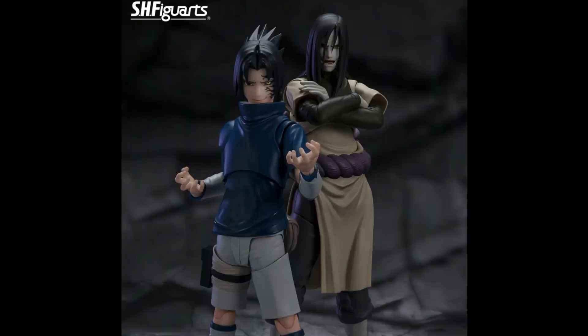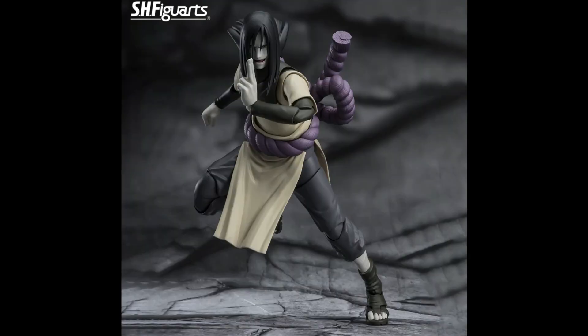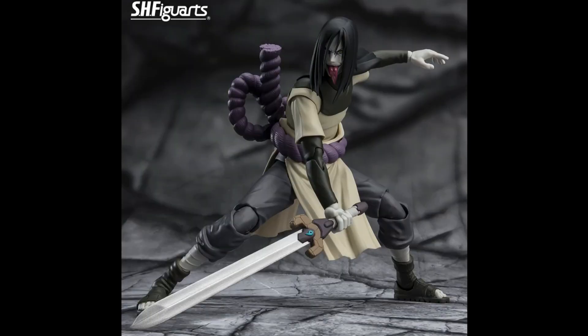Amazing looking figure — I can't wait for this one. The best part is that you get a secondary portrait for Sasuke, which is really, really cool. I'm really glad it comes with that, because lately they've been doing that for the One Piece ones and some other figurine lines. This one is definitely going to be a buy. Amazing looking posing, and the tongue part is awesome. You can see the sword and everything — really, really good.